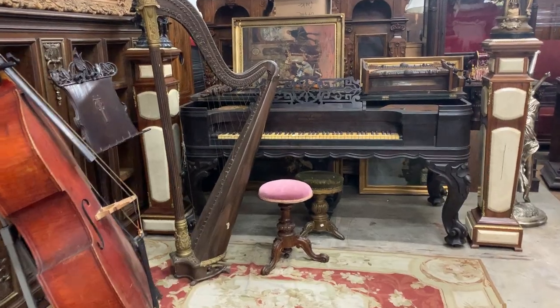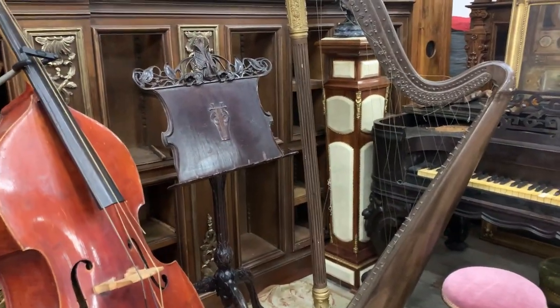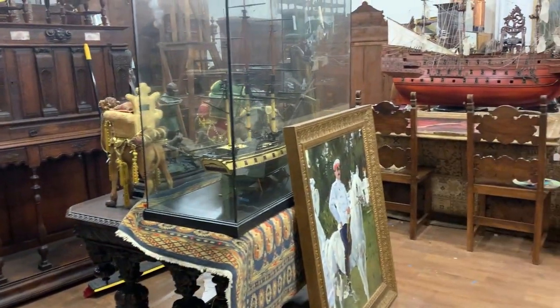Today we're going to take an up-close look at several pieces of Empire style furniture, and we're also going to discuss some of the history behind Empire style furniture — how it came into being and why it looks the way it does. Let's start our discussion with the discovery of Pompeii in 1749.